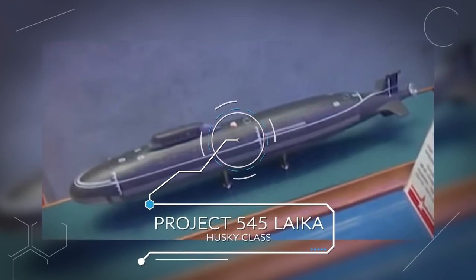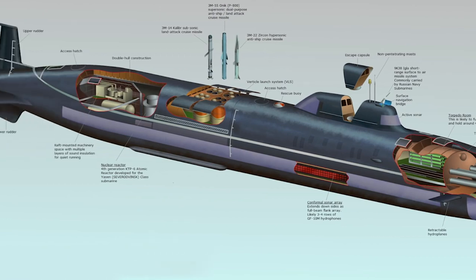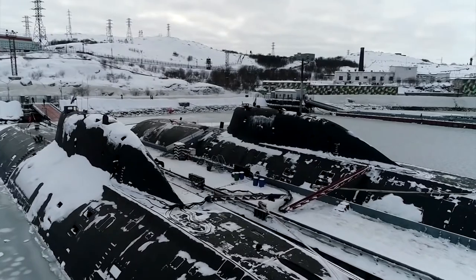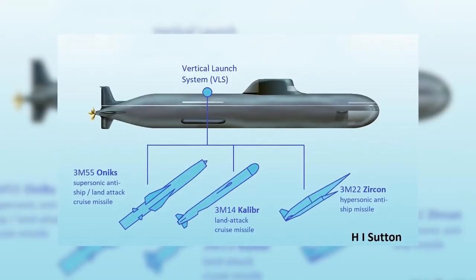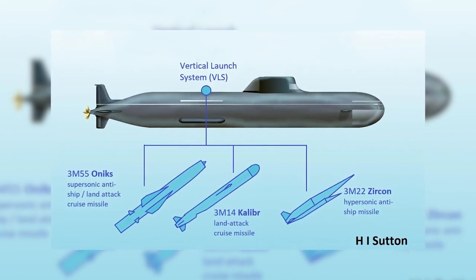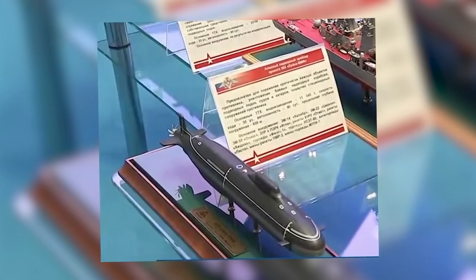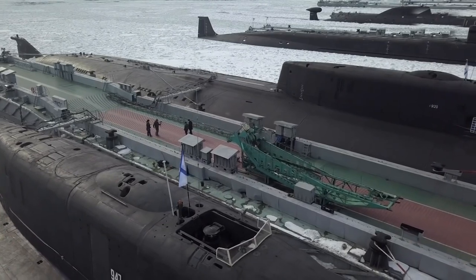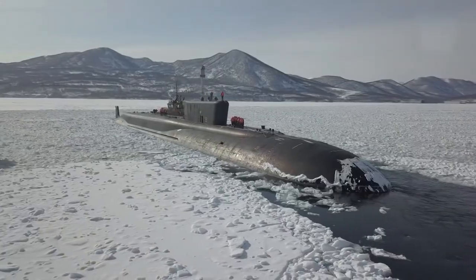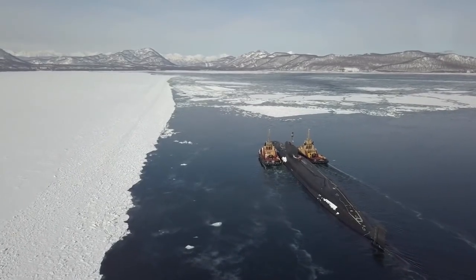Project 545 Laika — Husky-class. Russia has been busy with nuclear-powered vessels and, thanks to their tendency to boast about engineering feats, we know a little about the secretive Project 545 Laika, codenamed Husky-class. The new generation nuclear sub will be smaller than the current Yasen-M-class, increasing maneuverability and stealth. It is being developed in two distinct variants: an anti-submarine model and a ballistic sub armed with Zircon hypersonic missiles to destroy large surface craft such as warships, aircraft carriers, cruisers and destroyers.